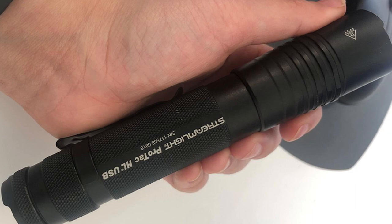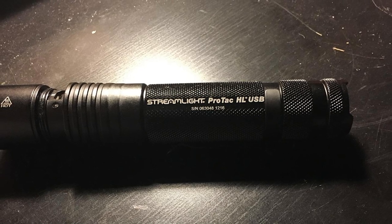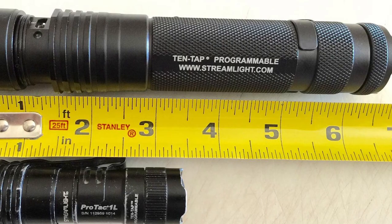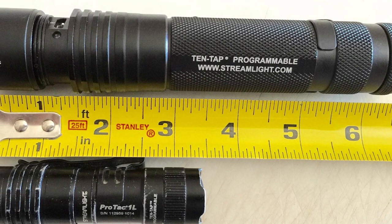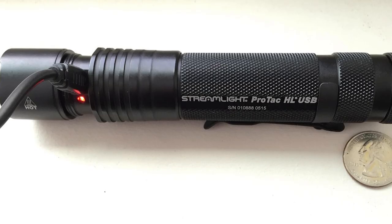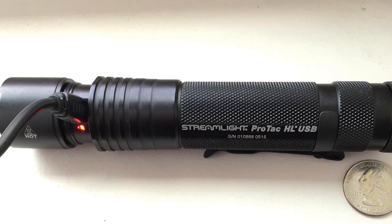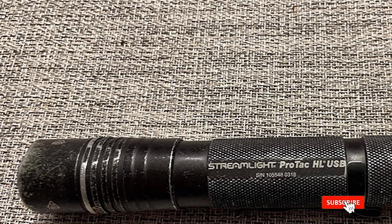A separate strobe setting not only signals for help but can disorient an impending attacker. For everyday durability, the ProTac HL Tactical Flashlight features an IP54 water-resistant and impact-resistant anodized aluminum construction, a removable pocket clip, and what I consider a necessary component of any tactical flashlight: a push button on/off switch for simple and rapid one-handed operation. When seconds count, would you trust your life to the Streamlight brand? I have and would again.